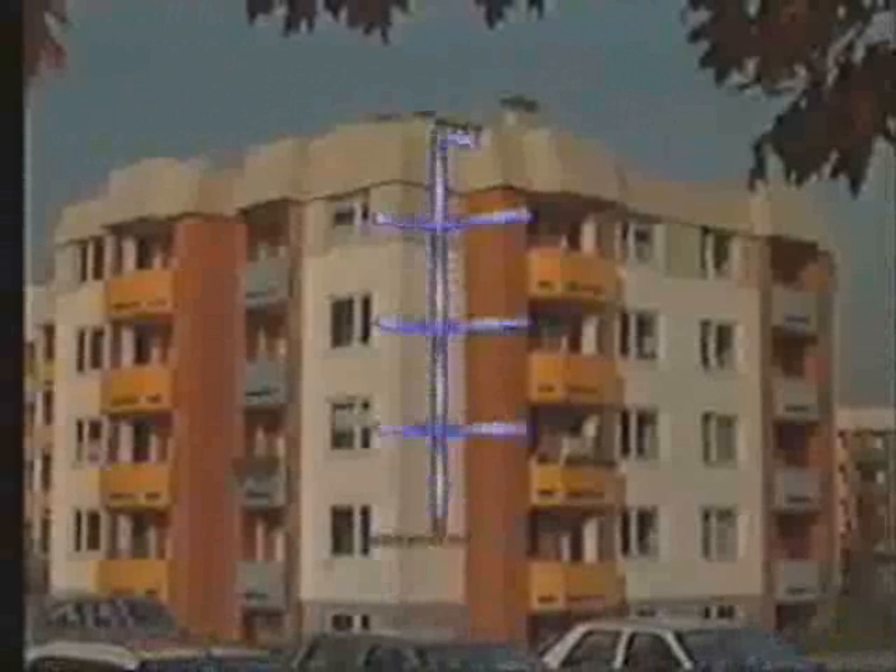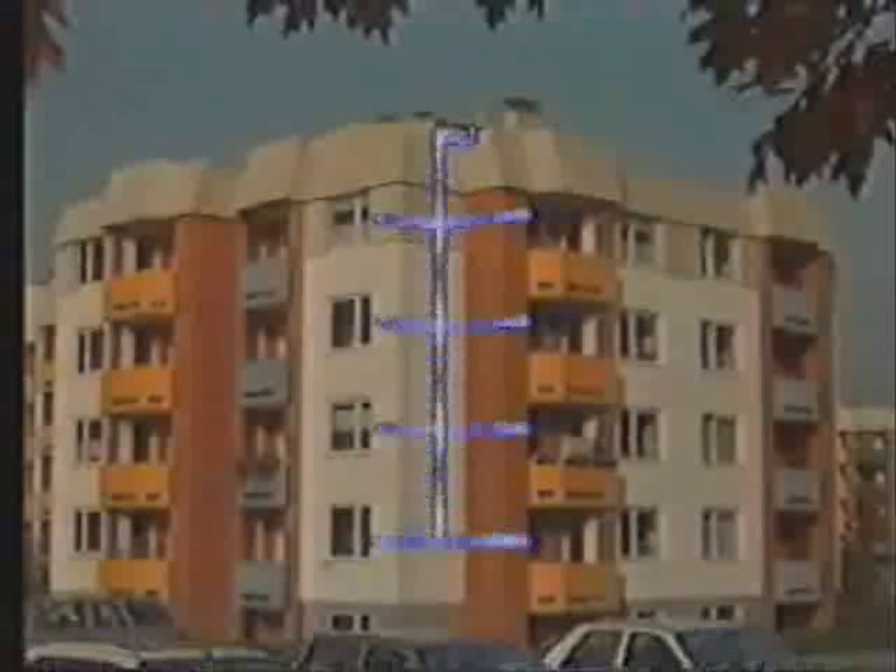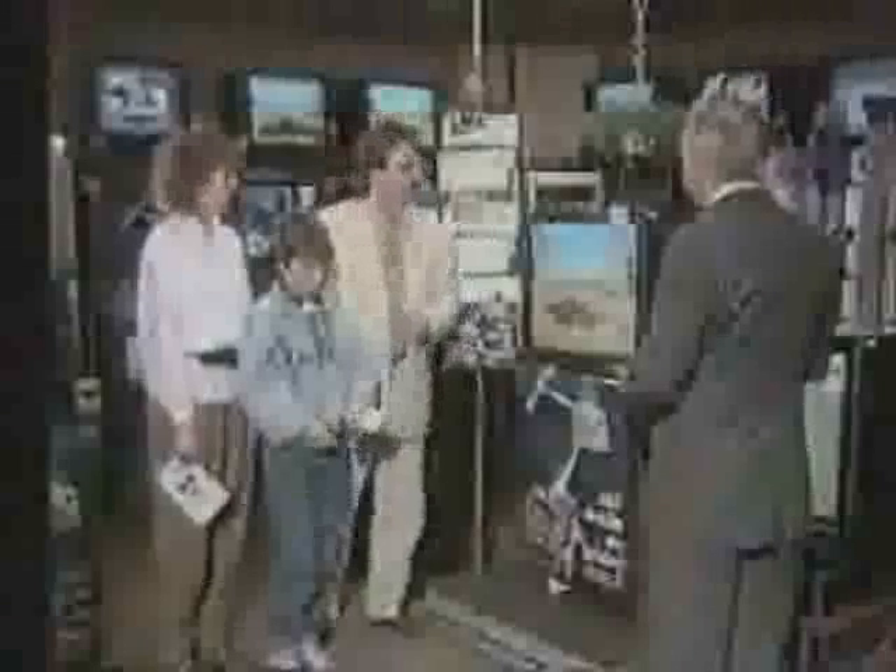Residents in a group of houses or a block of flats could get together and invest in a shared Astra satellite system so that everyone can receive the Astra television choice. This provides a real alternative for approximately 80% of European television households who are currently unable to receive a wide choice of programming.